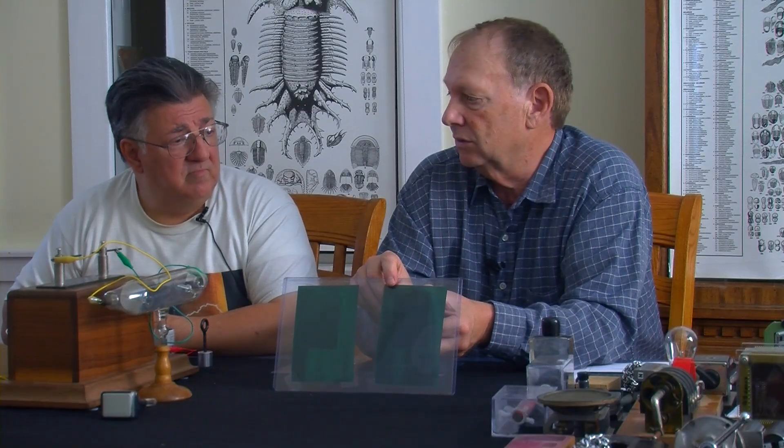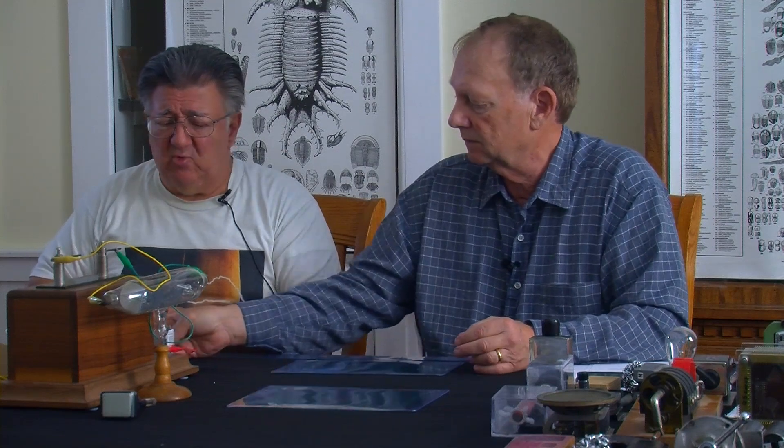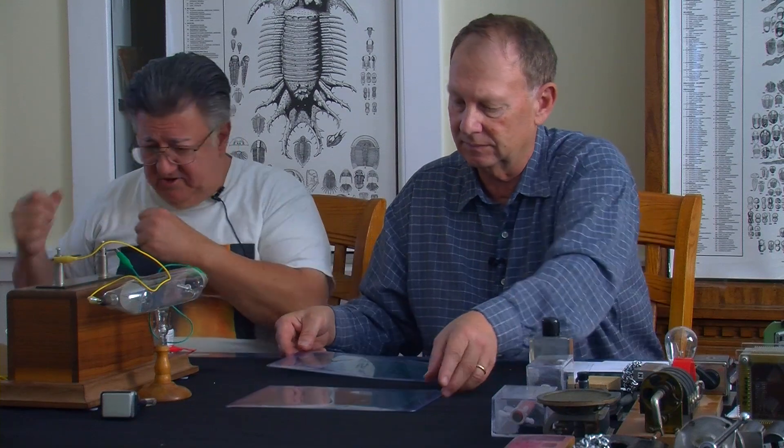These experiments do so much to make a fairly mystical force a little more understandable. That's what it should be — it shows it to you in the reality of this stuff. It's not just something you read in a textbook. That's the value of all this.